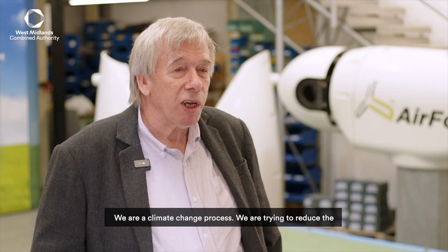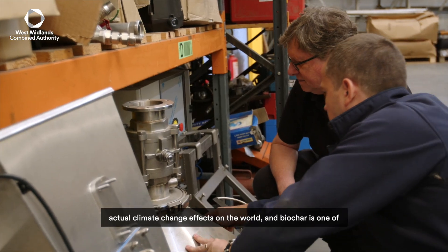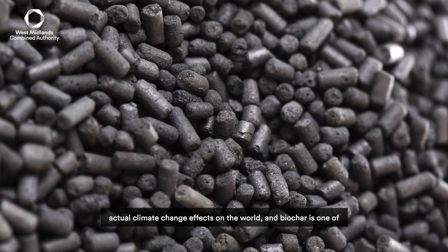We are a climate change process. We are trying to reduce the actual climate change effects on the world, and biochar is one of the methods of doing it.